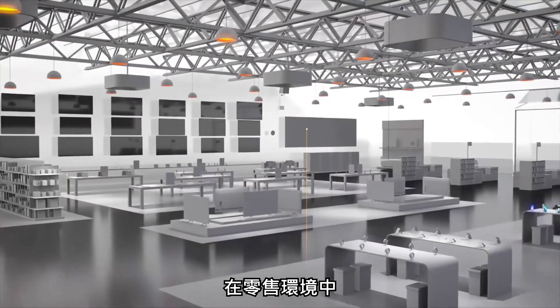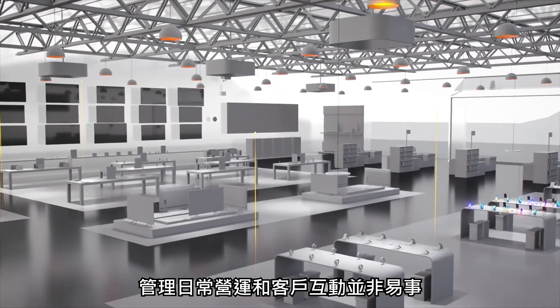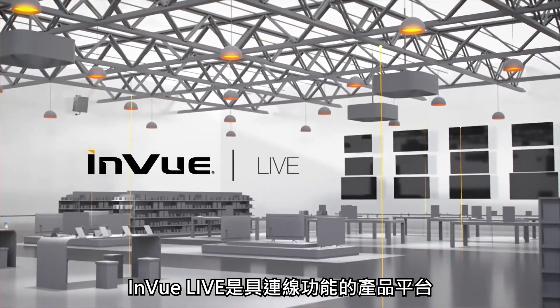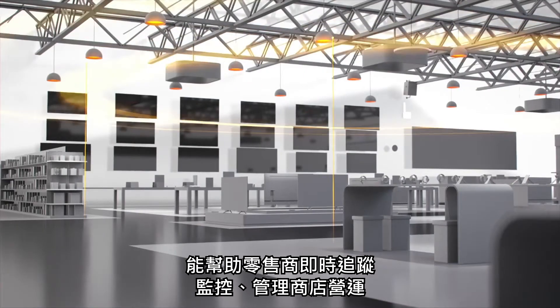In any retail environment, insight into daily operations and customer interactions can be difficult to manage. InView Live is a connected platform of products that help retailers track, monitor, and manage store operations in real time.